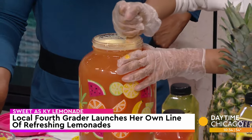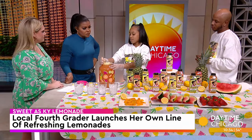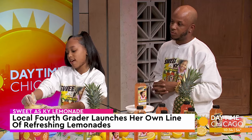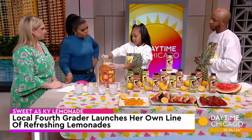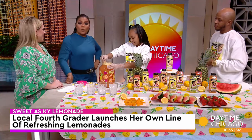Do you have a goal for this business? Do you want to keep doing this well into high school? The goal is to grow my business and partner up with other small businesses and restaurants. That's amazing. So we started out in the barbershop — is that where we find it now, or are you in grocery stores? You can find it at sweetestkai.com or by email at info@sweetestkai.com. We're also on Instagram at Sweetest Kai Lemonade.